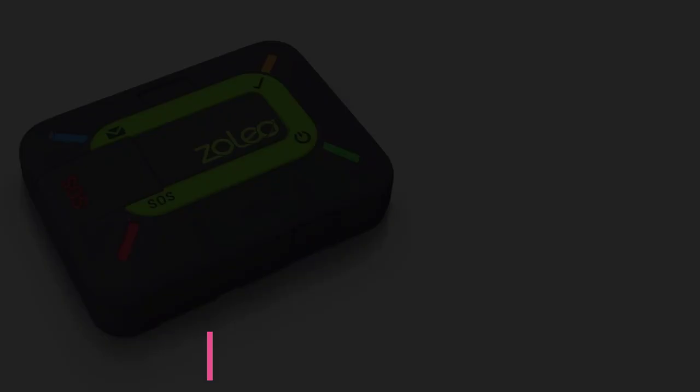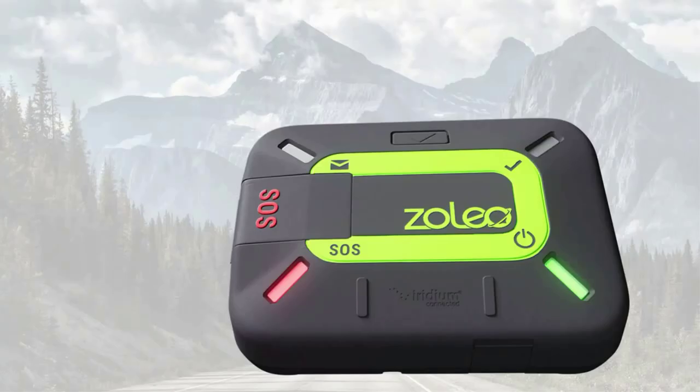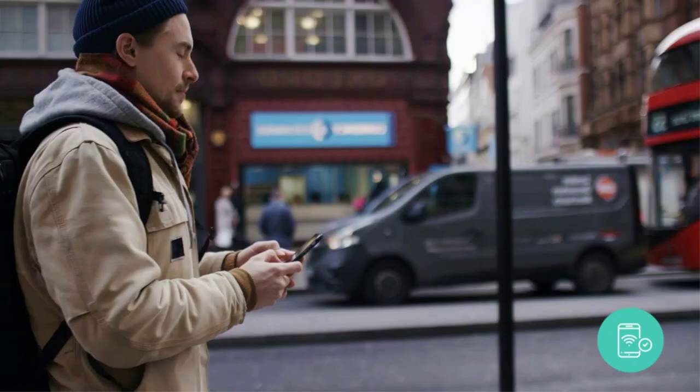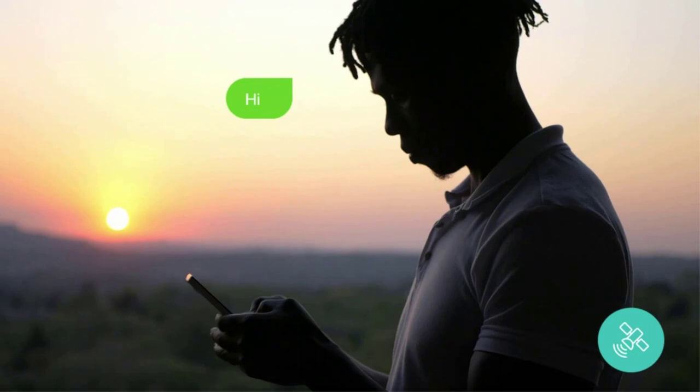Number 4: Zolio Satellite Communicator. Zolio created a small rugged device with all the essentials for keeping you safe in remote locations. Highly rated by many outdoor editors, this device allows you to use the Iridium Satellite Network, Wi-Fi, or cellular service, depending on what's available. A monthly subscription is required with cost-level options depending on your needs. This flexible device lets you connect to a satellite for less than $200, a steal compared to other satellite communicators.